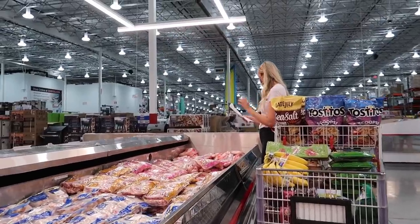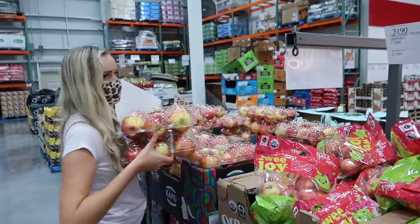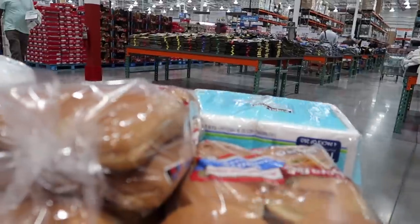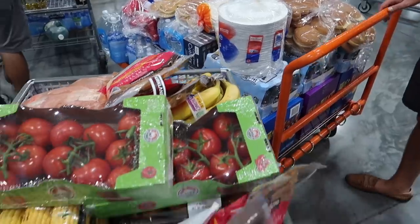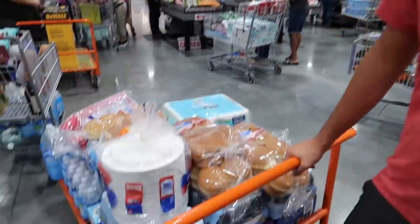Brittany just sent me out on an errand to go get some hot dogs, and let's just say there's no way all the stuff is going to fit in our car. I think what we're going to do is grab an Uber, pack up their trunk, and head on over to the house. The hot dogs came packaged like this.